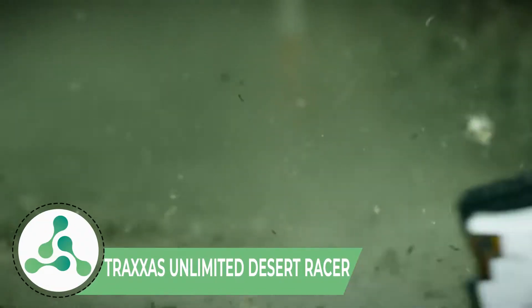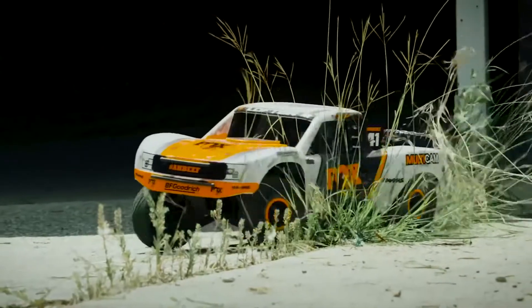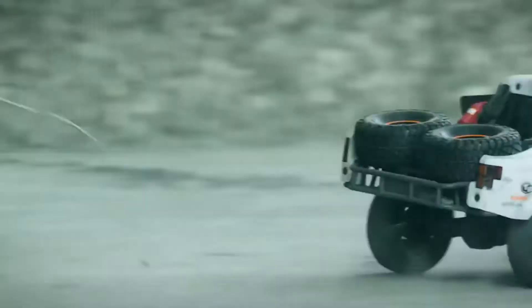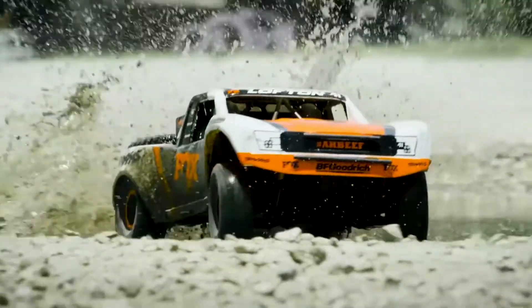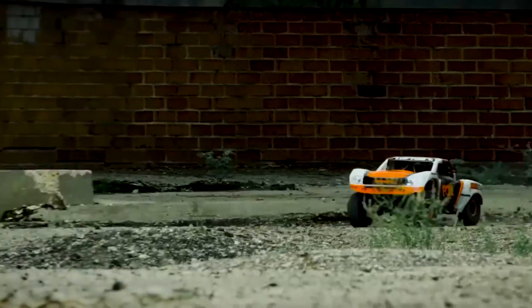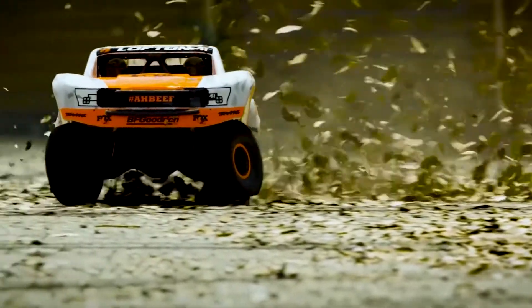Traxxas Unlimited Desert Racer. Traxxas Unlimited Desert Racer is a fascinating RC car manufactured by the American brand Traxxas. If you think that $300 is too much for a toy car, then wait till we tell you about the price of Traxxas. This RC car costs at least $700 but it's worth every penny. It can speed up to 80km/h, which is a lot of speed for a remote-control car.